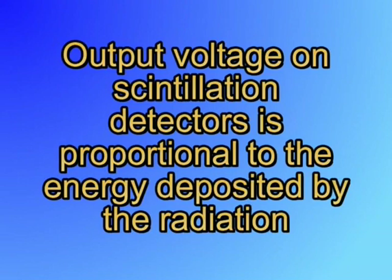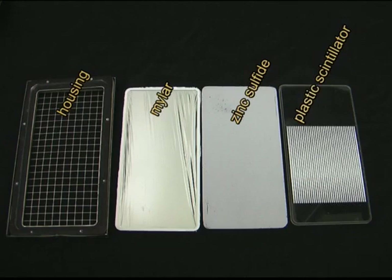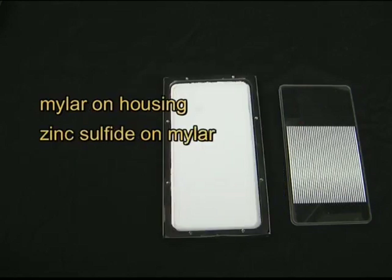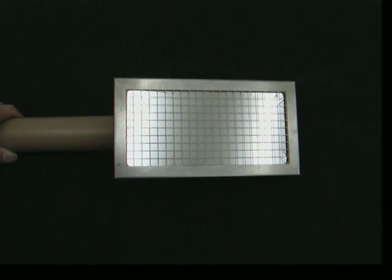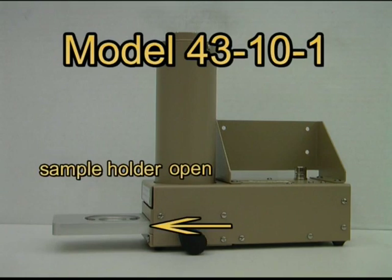The output voltage on scintillation-type detectors is proportional to the energy deposited by the radiation. This means you can tell the energy of the incoming radiation by the pulse height, and thus identify what type of radioactive material produced the radiation. Some scintillators, such as sodium iodide, are better suited for this application. Another type of detector has a sandwich of plastic scintillator and a thin film of zinc sulfide, covered with a thin metalized mylar window. They detect alpha and beta radiation, giving pulses of different amplitudes for each type. A good example is the 43-10-1 alpha-beta sample counter, which gives an output pulse of around 7 to 40 millivolts for beta radiation and over 120 millivolts for alpha radiation.